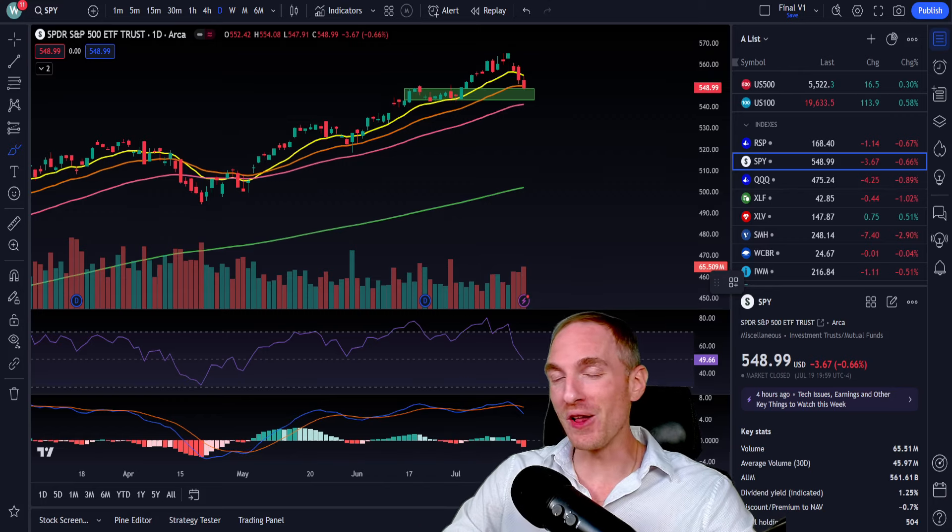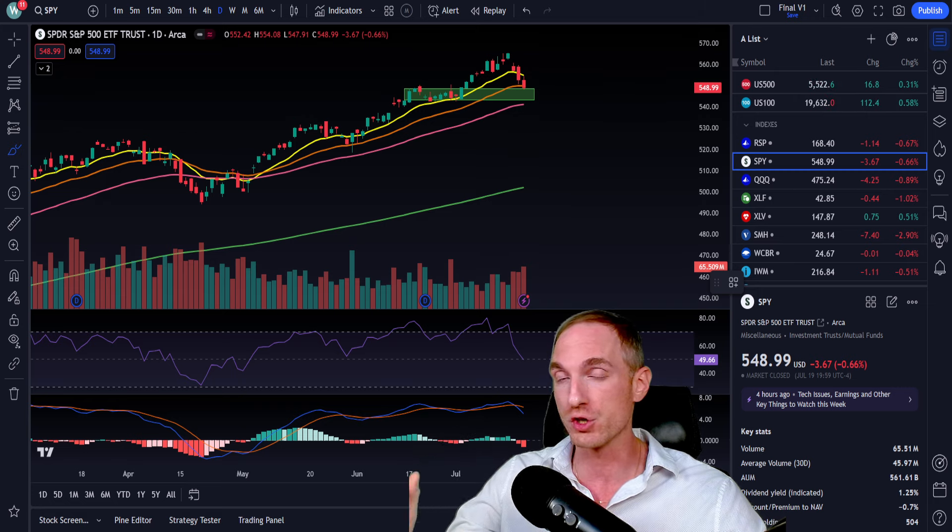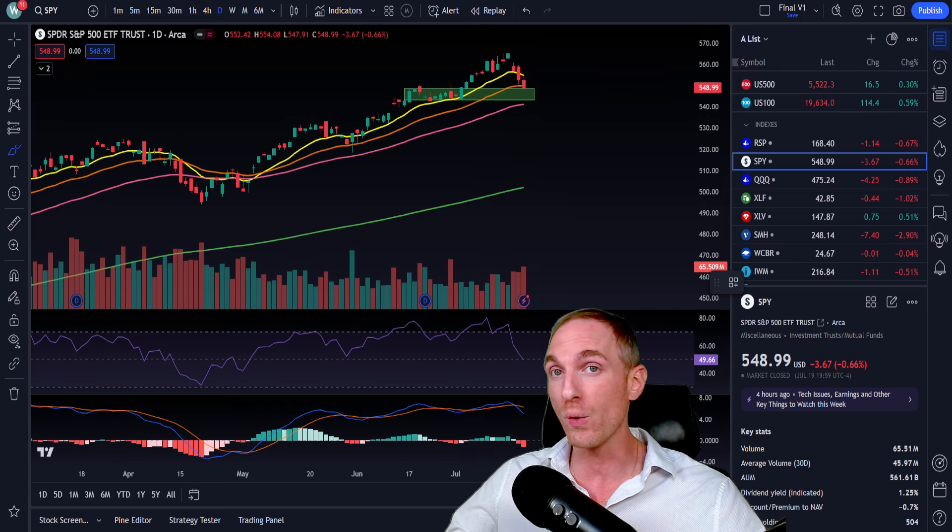Good afternoon, traders and investors. Will back here with another one — a Sunday night video. It's that time of the week again where we go over the top five options plays for the upcoming week. All of these options plays are going to be for selling options, more specifically for selling put options as part of the Wheel Strategy. We write puts to get into a trade and then sell covered calls to get out — a very easy strategy to run, whether you're a beginner, intermediate, or even advanced investor.